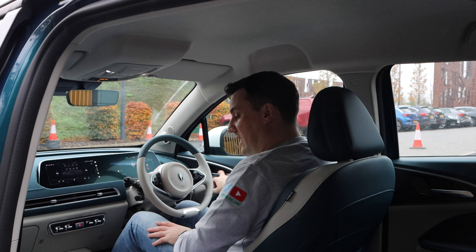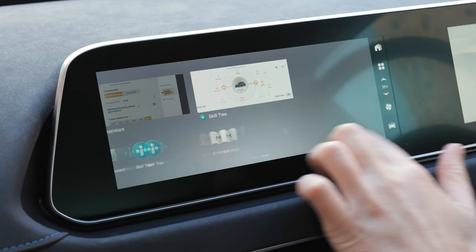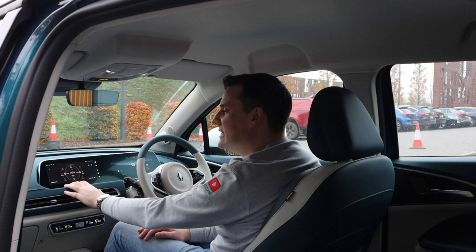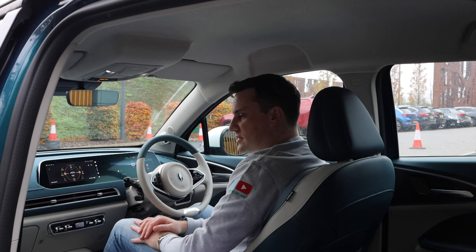In the infotainment screen there's something called a Skill Tree, which tracks how many of the virtual assistant's capabilities you've discovered — apparently the car has only had 7% of its skills discovered. There are around 300 voice commands covering navigation, climate, windows, screen brightness, and more. There's also an auto-dimming frameless rear view mirror.